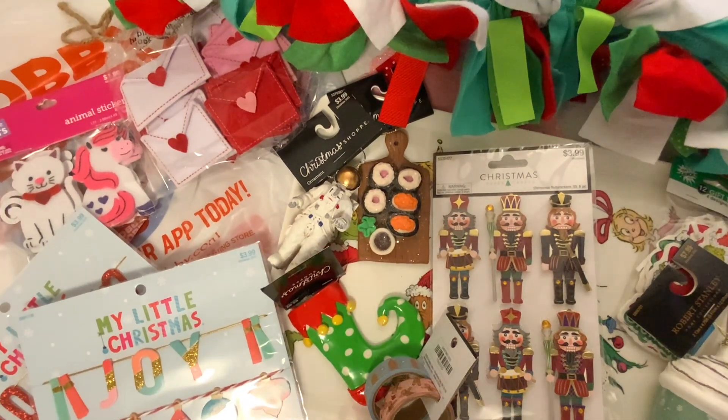Well, that does it for this Hobby Lobby haul. I sure hope you enjoyed. If you did, please consider subscribing to my channel. Thank you so much for joining me, everyone. Have a wonderful rest of the day. Bye.